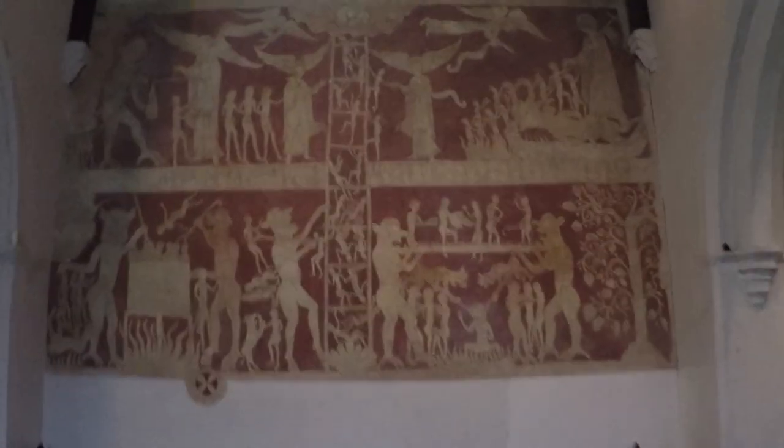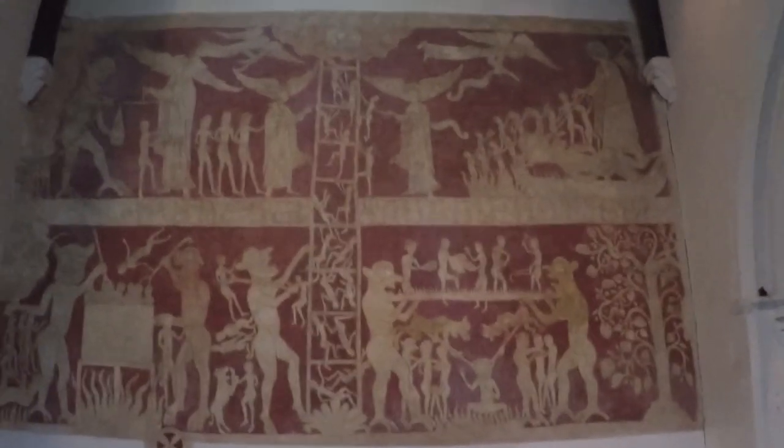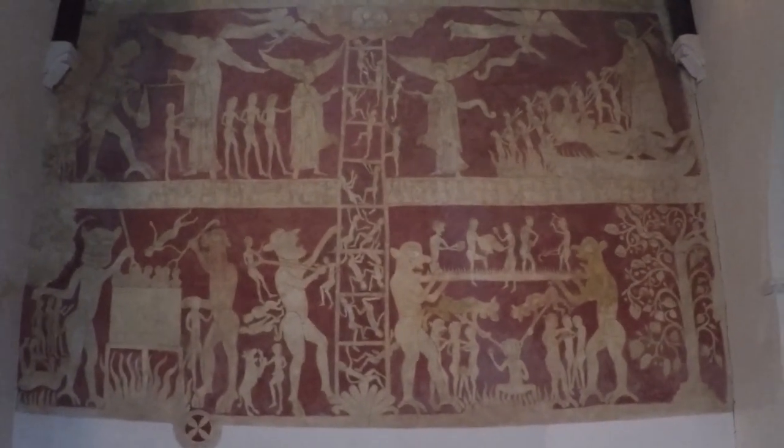So here we are at Children's Church. Beautiful, beautiful building, but what I want to show you is this — the very famous Ladder of Salvation and Damnation painting.